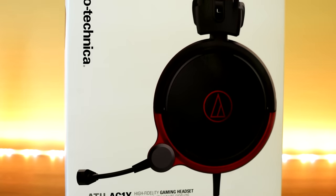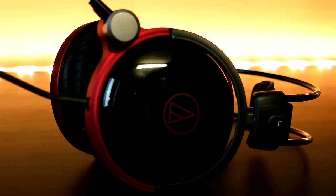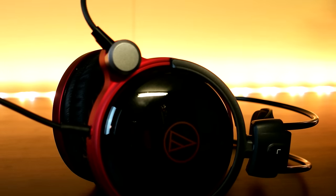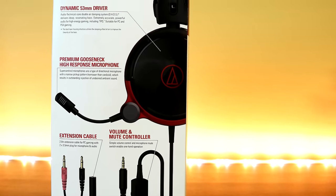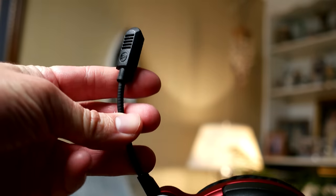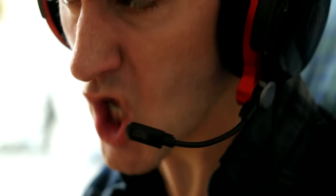Now this that I have in my hands is the closed back model. There is also an open back model, which basically means the back of the ear cups are open. It really is a matter of preference on which one is better for you. The first thing you'll notice when you pick these things up is how very light they are — seriously, these look a lot heavier than they really are. The AG1X also has a built-in cord and adjustable gooseneck microphone, though none of them are removable. That's okay because these are strictly meant for gaming.